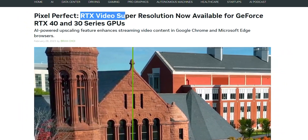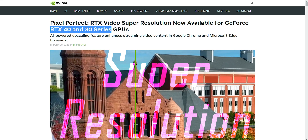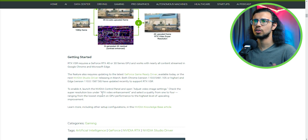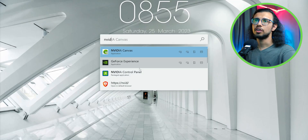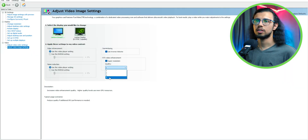I recently discovered that NVIDIA has an AI-based upscaling feature called Super Resolution. It's available with the latest driver updates and it works with 30 and 40 series GPUs. So since I have a 3060, I thought I should check it out. You will see it in the NVIDIA control panel in the video image settings. I'll use the maximum setting, that's 4, and it says it increases video enhancement.